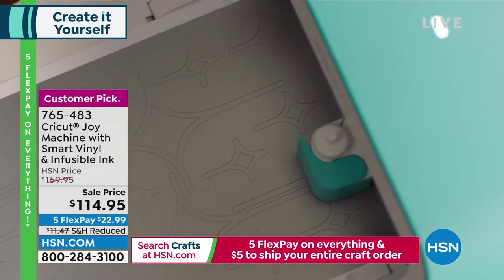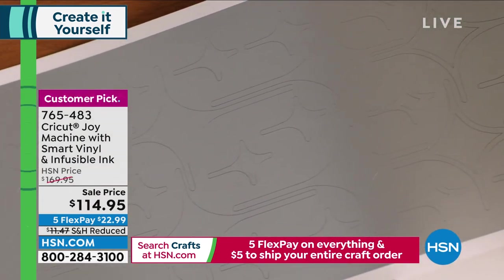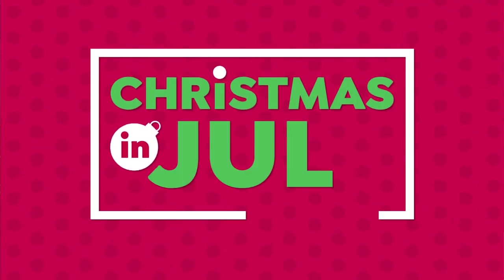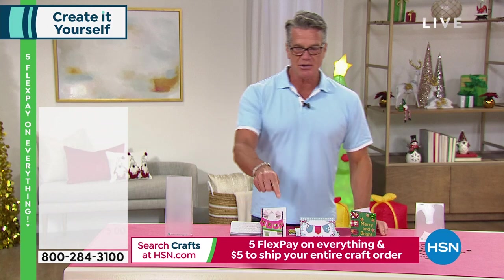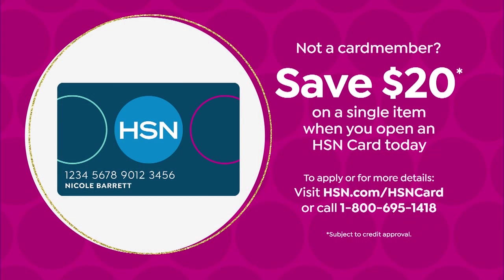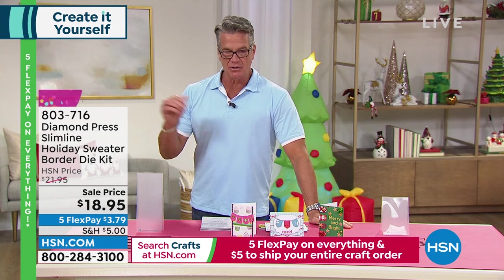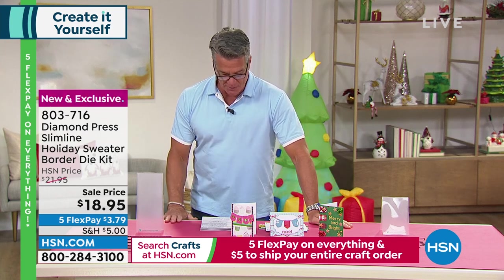Here we go with our next item. Remember, we have the credit card offer so you get 20% off. Everything is five flex. And remember, five bucks — no matter what you buy today, even a couple hundred dollars worth of stuff, it's still only going to be five dollars to ship everything in your cart.